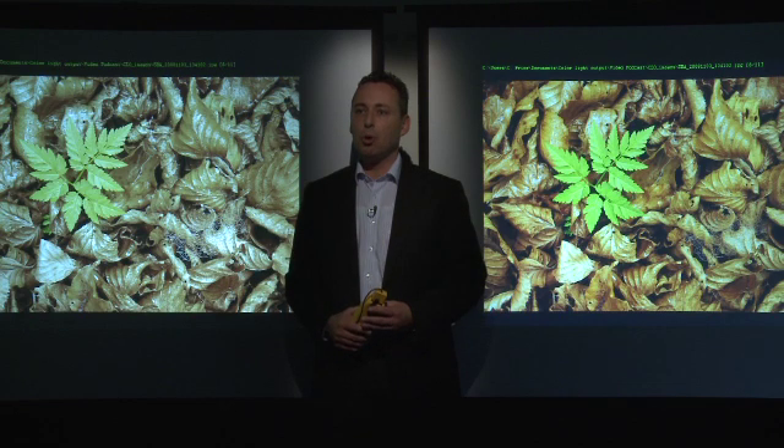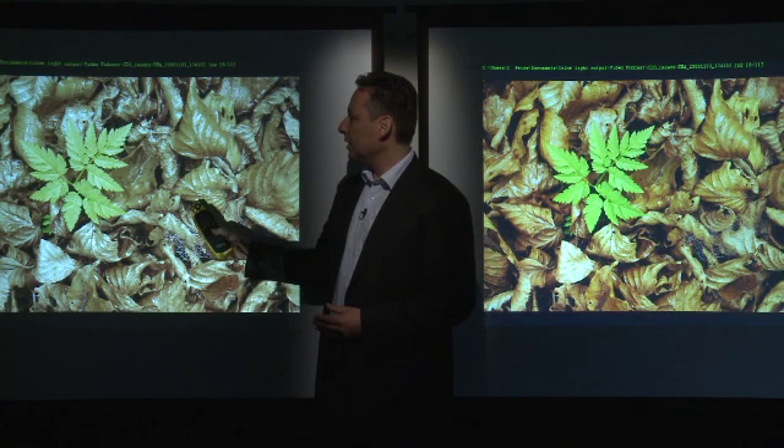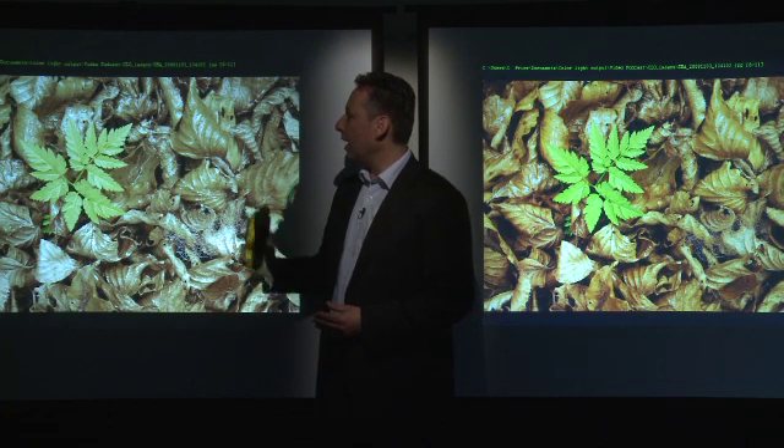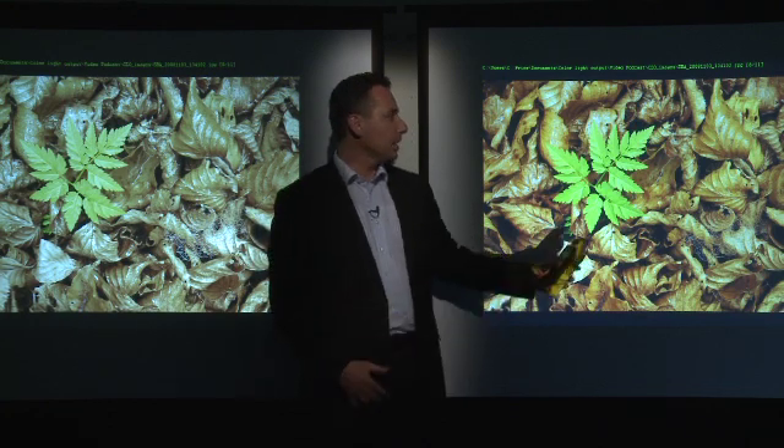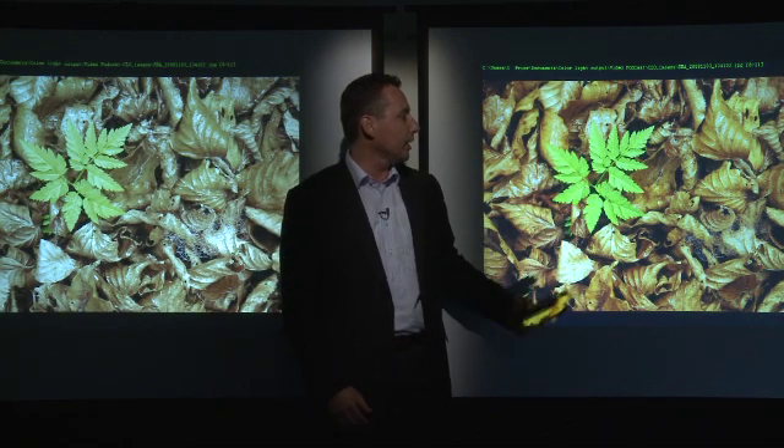WLO focuses on measuring only white light output and therefore ignores colors. So what is the solution to our problem? Well, happily, the industry has developed a new metric named color light output, or CLO. Color light output is an important metric for a projector's color performance. What we see here on this side is a projector with high white light output, and on this side a projector with the same white light output but at the same time a high color light output.